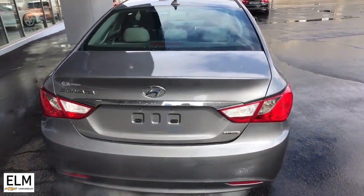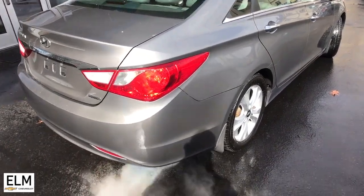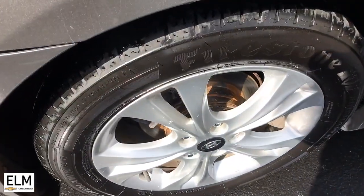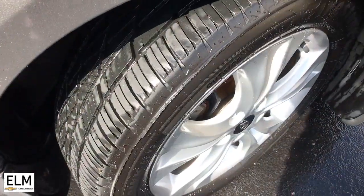Panoramic roof, proximity key entry, keyless entry, sun moonroof, satellite radio, heated rear seat, heated mirrors, fog lamps, power driver seat.